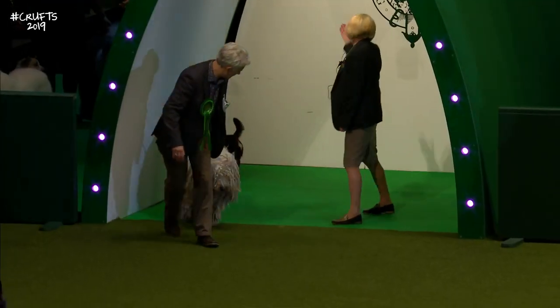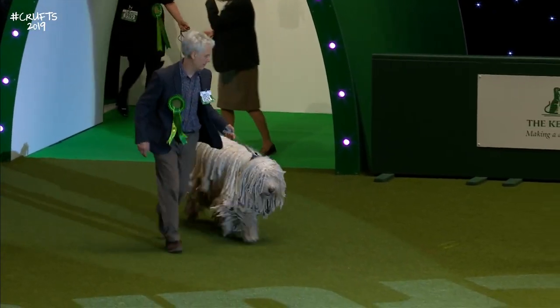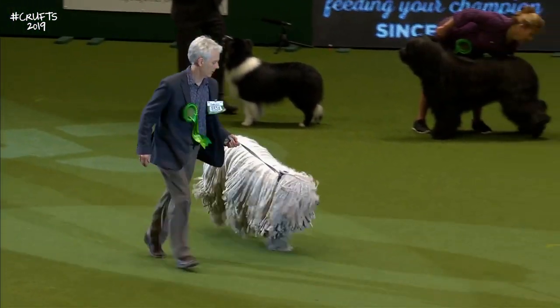Here we have the best-of-breed Komondor — something in a larger size, the Komondor. Changed colour as well.